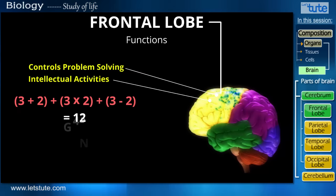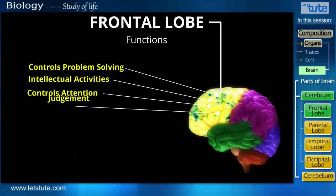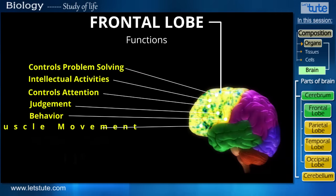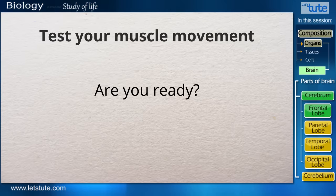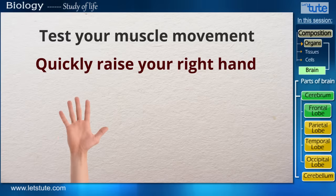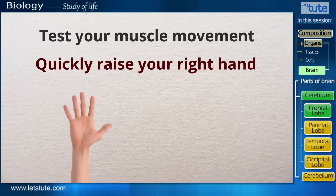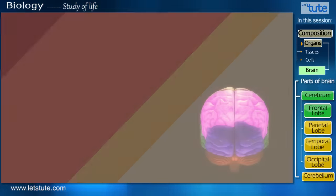Some other functions are that the frontal lobe controls attention, judgment, behavior, and muscle movement. So now let's test our muscle movement. Are you ready? So on my command, quickly raise your right hand. Good. So your frontal lobe is functioning really well. Let's move to the next lobe.